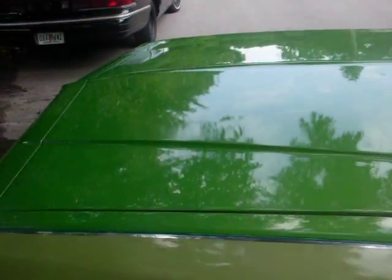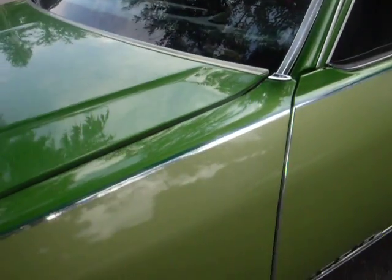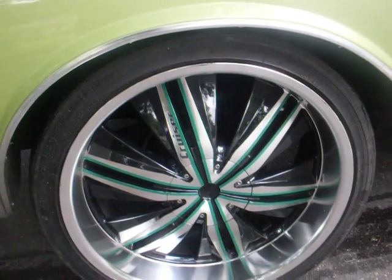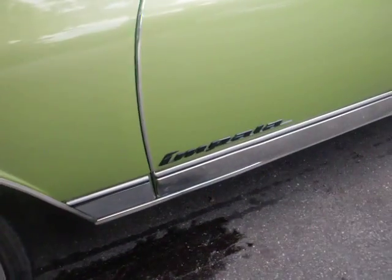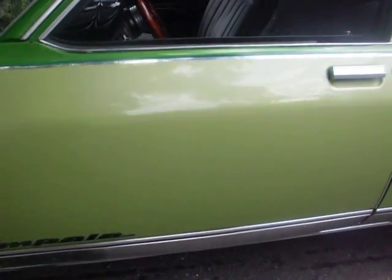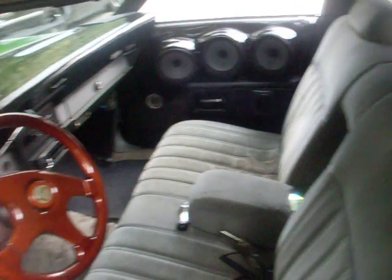Quick shot — custom grill coming around, candy green on top, mint pearl on the bottom, 22-inch Cruiser Alloys. That's my own little thing right there. It's a real '85 Chevy — I'll do the other side, you know it's clean.